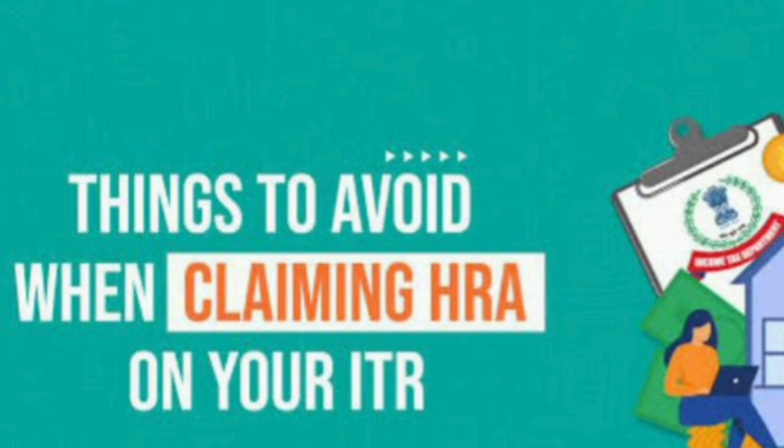If you have any confusion, please approach the right tax consultants or you can approach us — we can help you with managing tax notices, filing taxes, and documentation. If you feel you are not doing it right, definitely seek professional help. For more updates like this, please subscribe to our channel and watch our videos. Thank you so much.